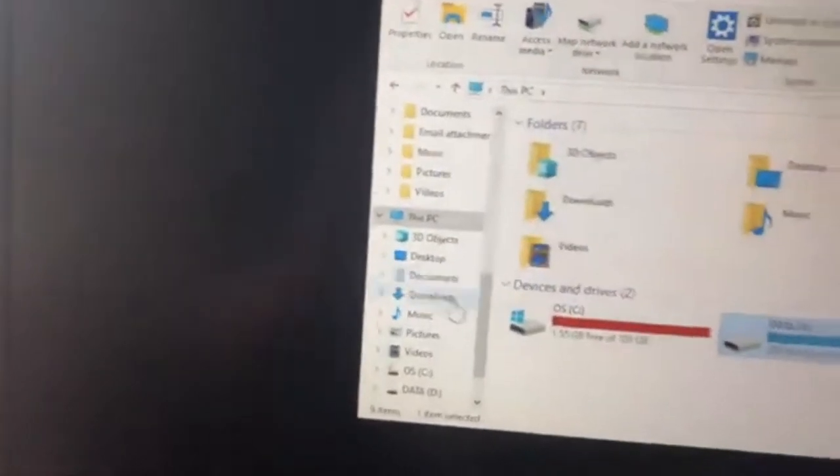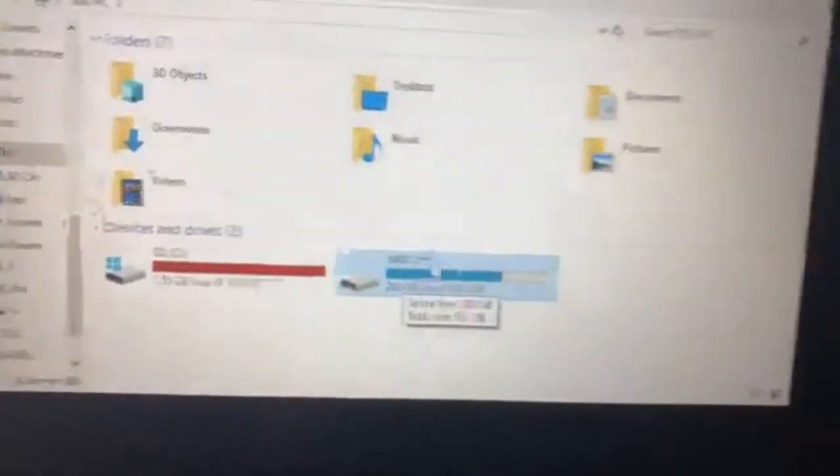This is my computer. I have my OS drive, which is already pretty full with all my pictures. This is my data drive — this is where I keep all my games and video editing stuff.